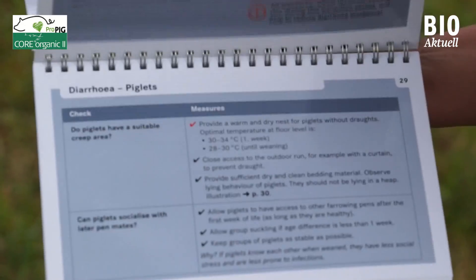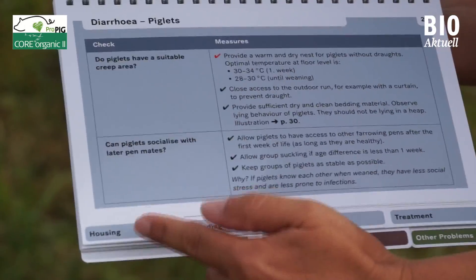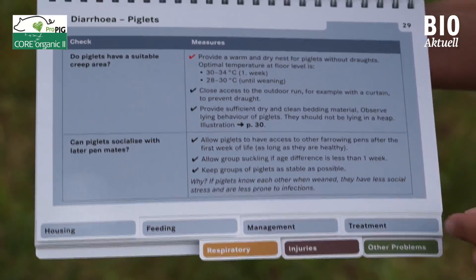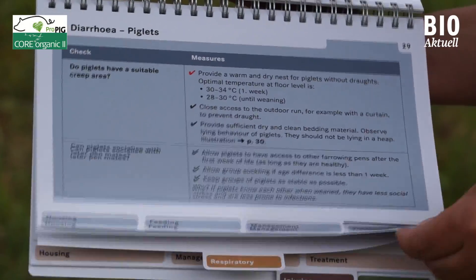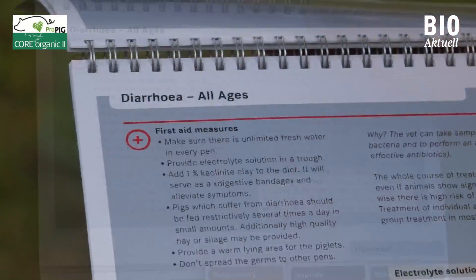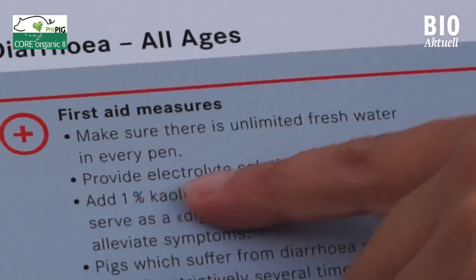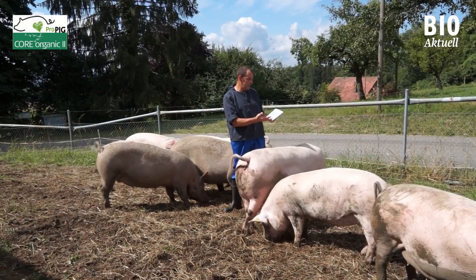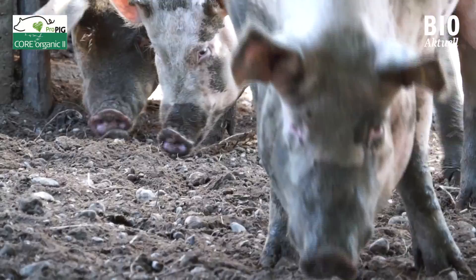When I opened that chapter I could choose from the following tabs: housing, feeding, management and treatment. Going to the treatment tab, I could see a list of first aid measures. Right there under the second bullet point it says: offer electrolyte solution in a trough. When I read that, I realized it was exactly what I had forgotten to do, so I corrected my mistake.